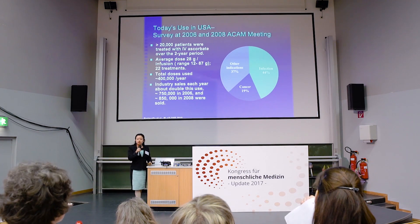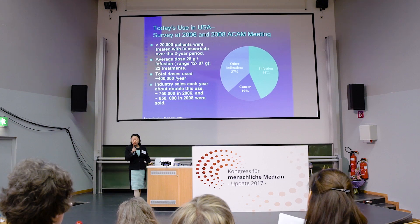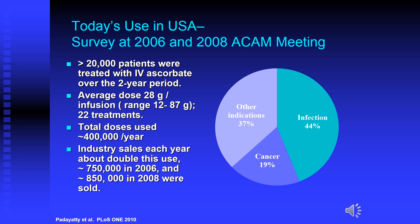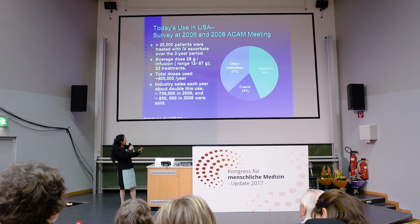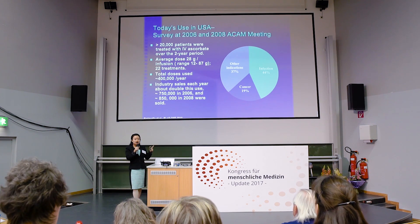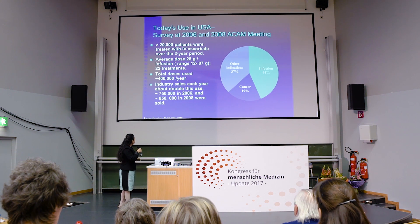From that point, vitamin C as a cancer treatment was dismissed by conventional medicine. However, its use continued in the complementary and alternative medicine field. A survey conducted in 2006 and 2008 found that more than 10,000 patients per year received high-dose vitamin C, averaging 28 grams per infusion, for indications including infection, cancer, and many others. This is believed to be an incomplete survey, as industrial sales figures suggest the actual use was roughly double.